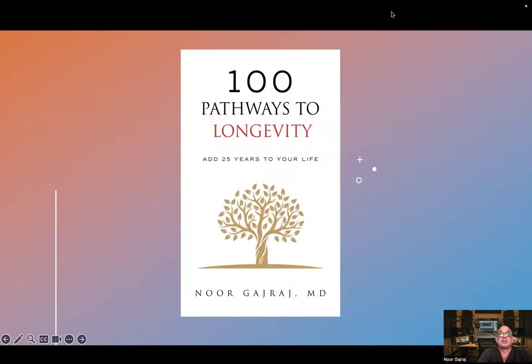Thank you for listening. Please consider buying my book, 100 Pathways to Longevity, and subscribing to this channel.